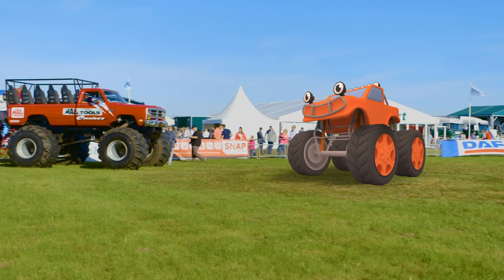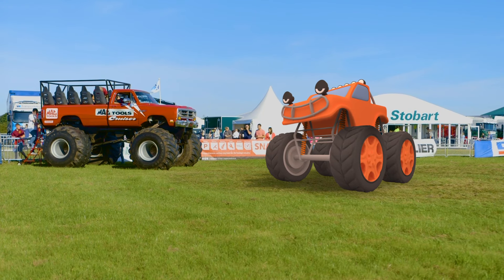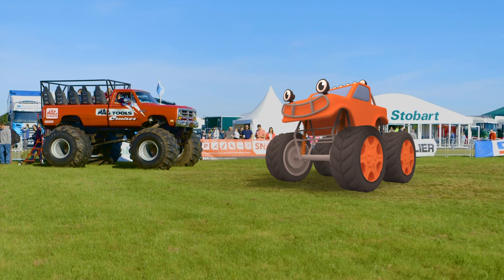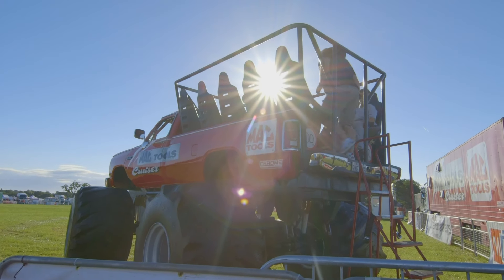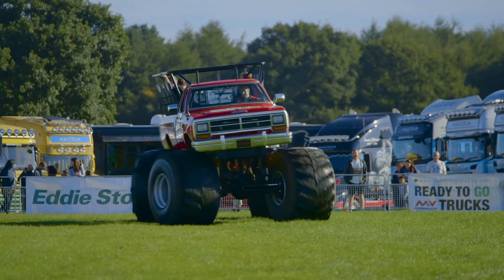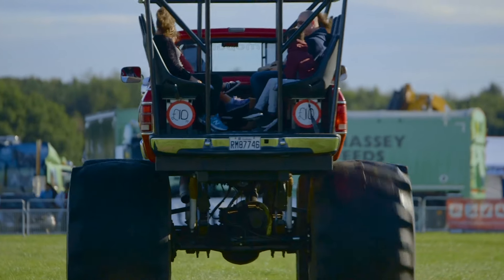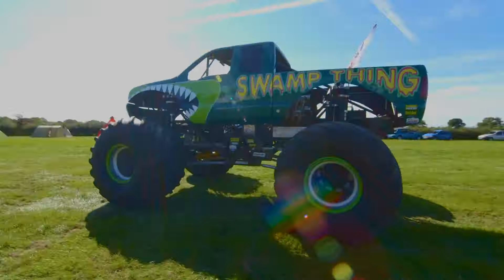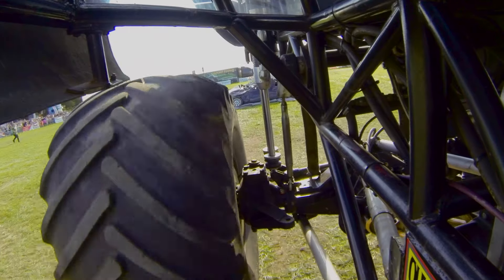Come along Max, come and say hello to Big Red! Who do you think is bigger — Max or Big Red? Big Red's only built for taking passengers on a ride on his back. But I'm here to meet a stunt monster truck — a monster truck that crushes and jumps cars!